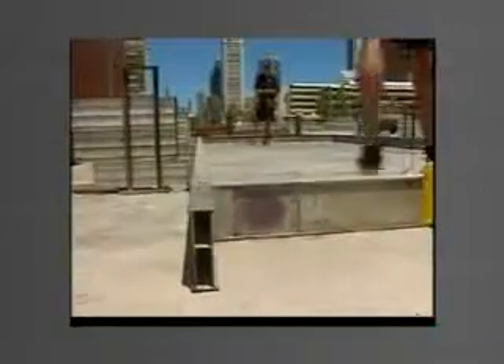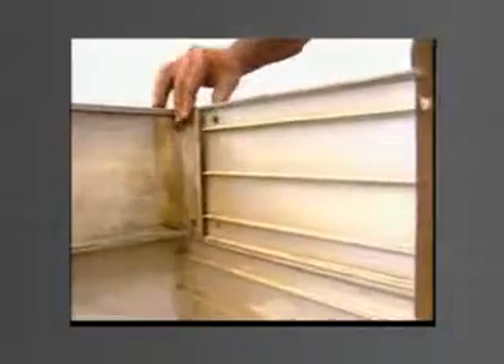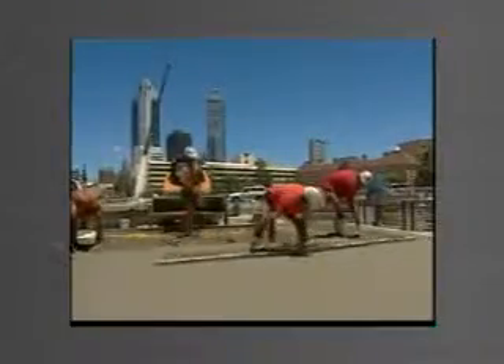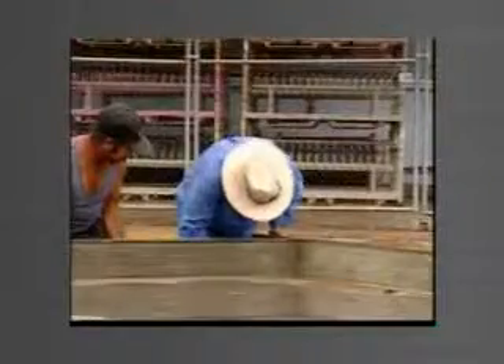Tilt form can also achieve significant benefits for the environment. Unlike old methods which use large amounts of timber for one-off uses, the aluminium moulds and other elements of the tilt form system can be used again and again. On one site they may be used for an industrial building, on another for a residential development, on yet another for an office block — the same forms, frames and risers used over and over again.